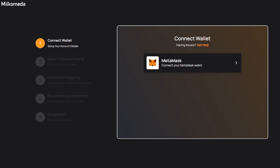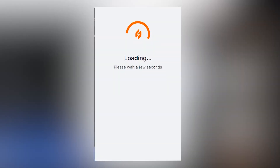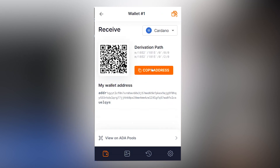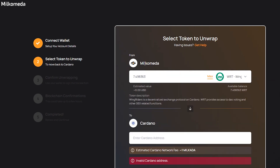Then open the Milk-O-Meta bridge — the link is in the description. Connect your MetaMask and make sure it is now on the Milk-O-Meta C1 network. Go to your Flint wallet, tap Receive and copy the address. Go to Milk-O-Meta, select the WRTs and the amount, and paste the copied Flint address into the Cardano field.